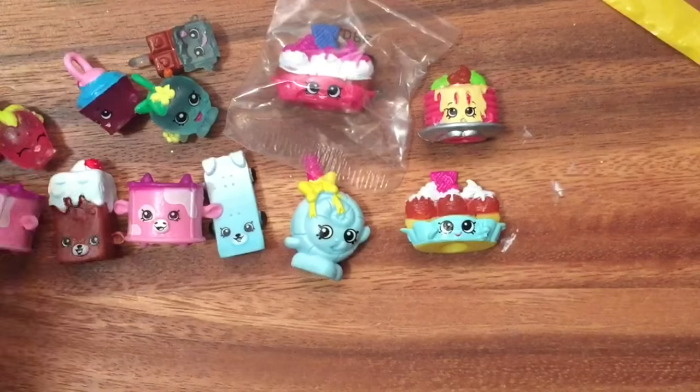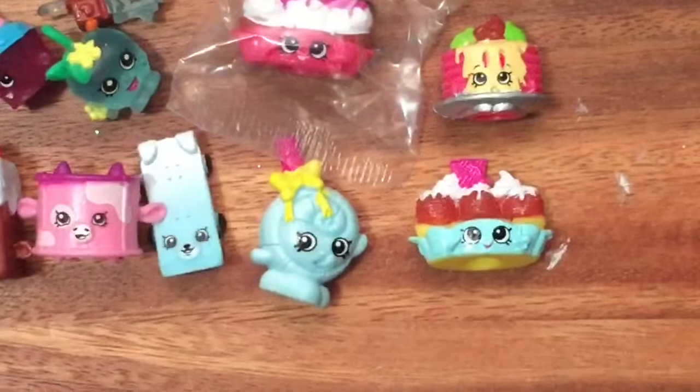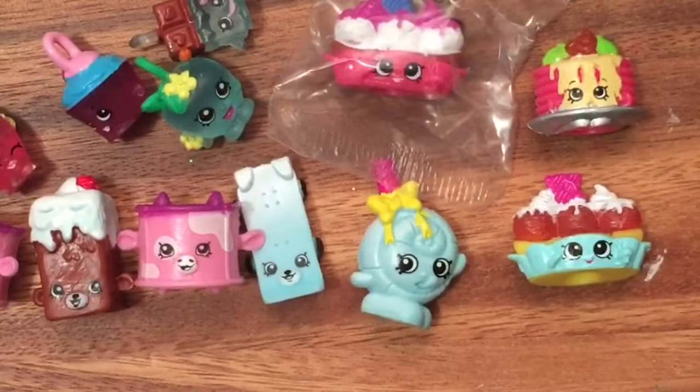I have to go to one of those Shopkins trades or something. These are all the Shopkins I opened up. I hope you enjoyed this unboxing — be sure to like, subscribe, comment, and share this video, and stay tuned for my big Shopkins giveaway. Bye now!